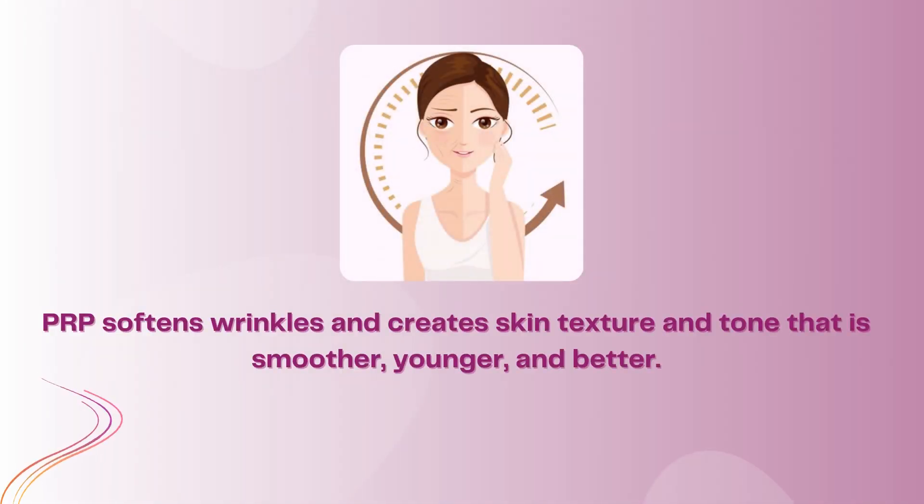PRP softens wrinkles and creates skin texture and tone that is smoother, younger, and better.